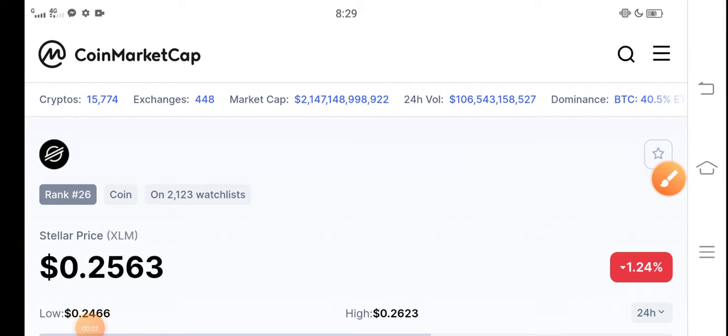Hello Stellar XLM holders, how are you? Hope you're fine. Hope you have a good day guys. Welcome back to another latest update video about Stellar XLM.